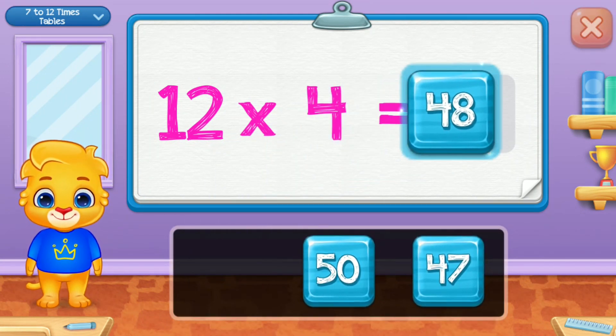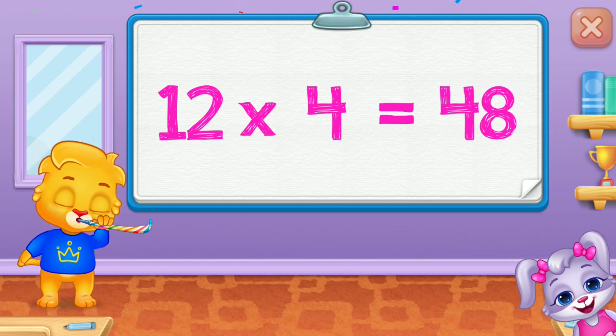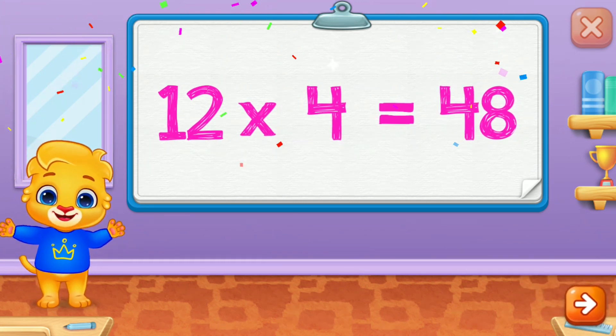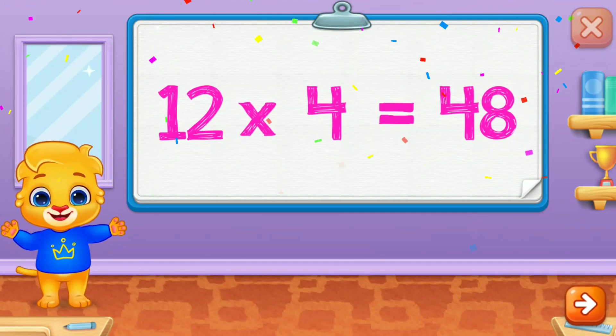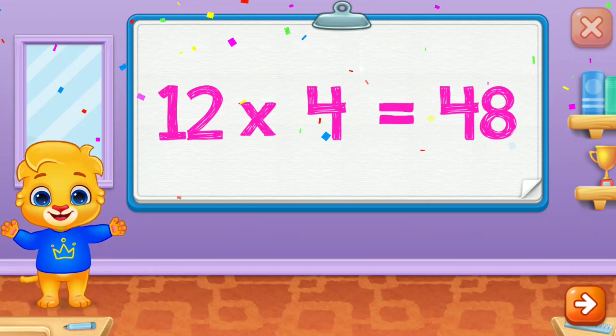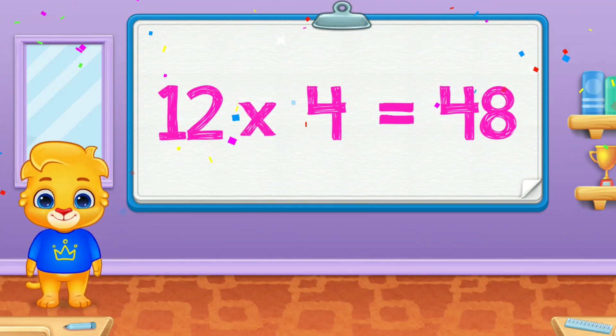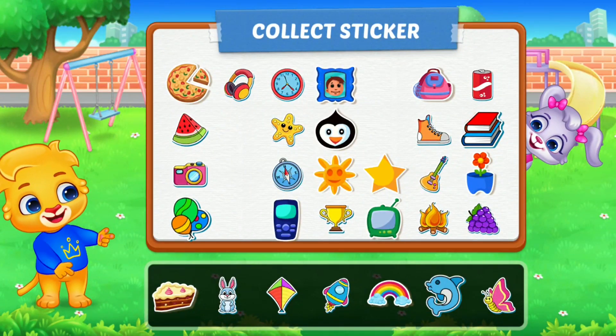Forty-eight! Twelve times four is forty-eight! Pick a sticker!